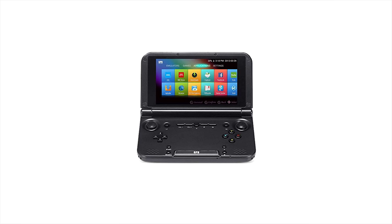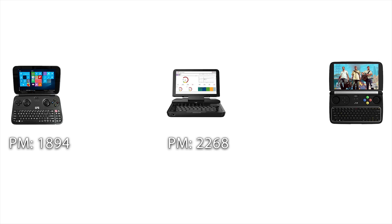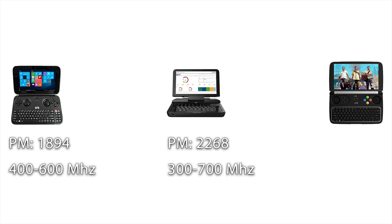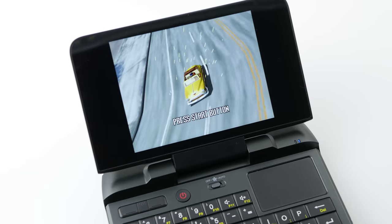I'll quickly discount the GPD XD+ as I don't think it can compete with the Micro PC even considering gaming ability — the Micro PC is much more capable as an emulation system. That leaves us with the Win and the Win 2. The GPD Win has a Passmark score of 1894 compared to the 2268 of the Micro PC. The Win has an Intel HD 405 GPU with a clock of 400-600 MHz, compared to the Micro PC's 300-700 MHz. The GPD Win 2 has a much better CPU and GPU with a Passmark of 3528 and GPU clock of 300-900 MHz, but are those extra doors worth the added $250?